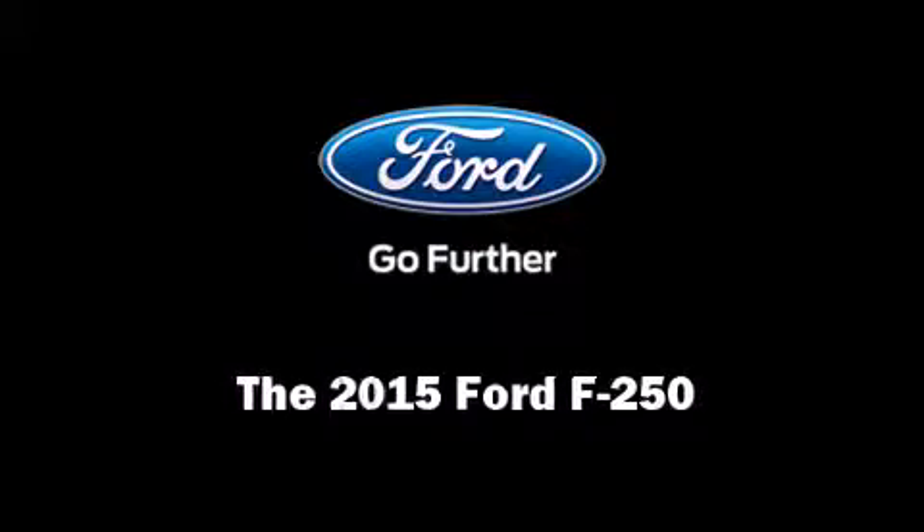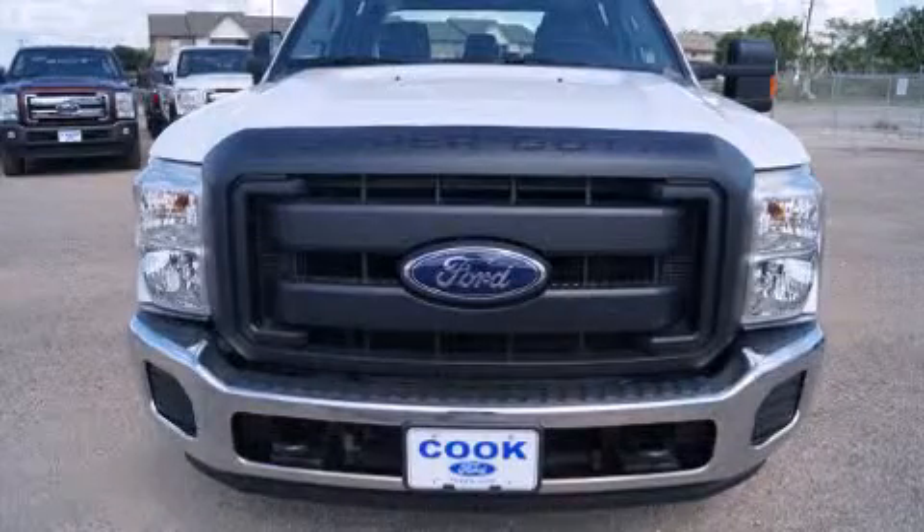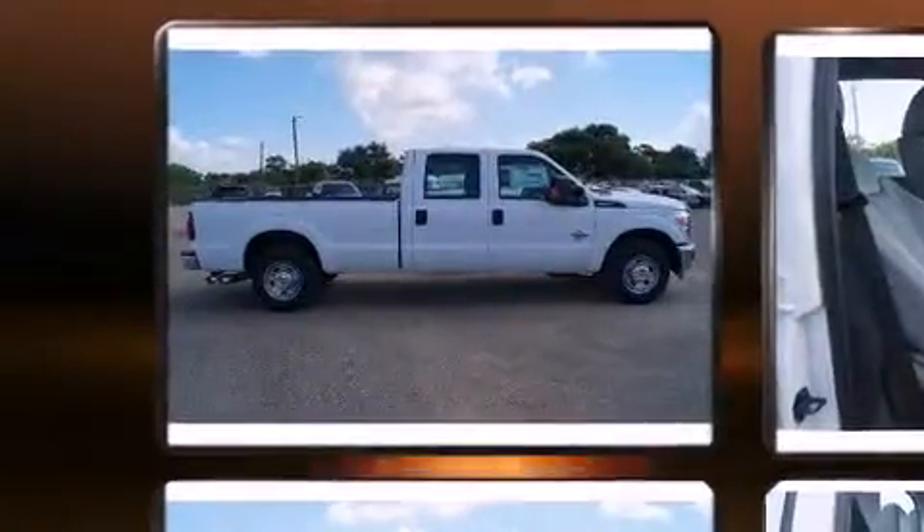Outstanding design defines the 2015 Ford F-250. It features an automatic transmission, rear-wheel drive, and a powerful eight-cylinder engine.